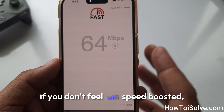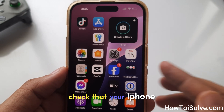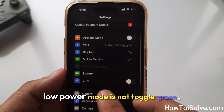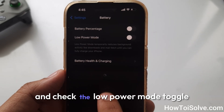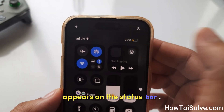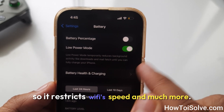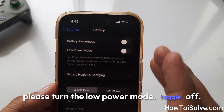If you don't feel the Wi-Fi speed has boosted, then you have to go with the next workaround. Check that your iPhone's Low Power Mode is not toggled on. Go to Settings, scroll to Battery, and check the Low Power Mode toggle. If it is turned on, a yellow battery icon appears on the status bar. Low Power Mode works to save power but it restricts Wi-Fi speed and much more. Please turn the Low Power Mode toggle off.